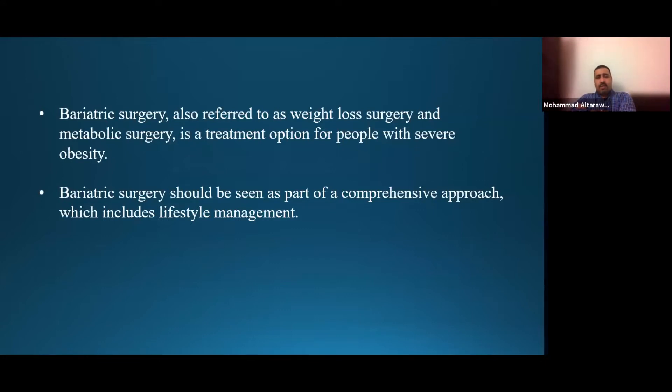Bariatric surgery is also referred to as weight loss surgery or metabolic surgery. It's the treatment option for people with severe obesity — the treatment that achieves the best long-term outcome in comparison to other modalities such as dieting or lifestyle changes. It shouldn't be seen as a standalone procedure; it should be part of a comprehensive approach which includes lifestyle management, follow-up, compliance with medications, compliance with advice from the medical or surgical team, and supplementation and monitoring of nutritional status.